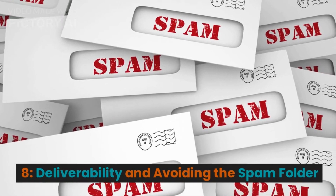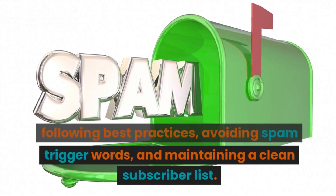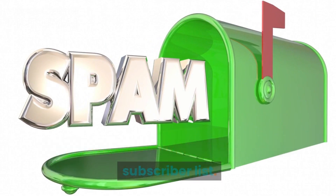8. Deliverability and Avoiding the Spam Folder. Getting to the inbox is half the battle. Optimize your email deliverability by following best practices, avoiding spam-trigger words, and maintaining a clean subscriber list.